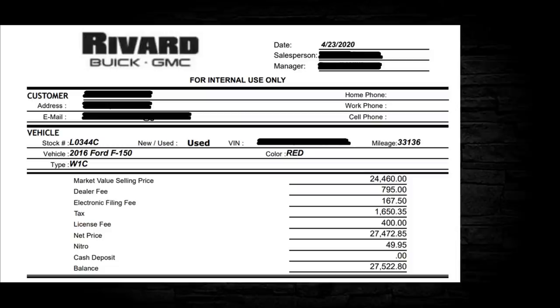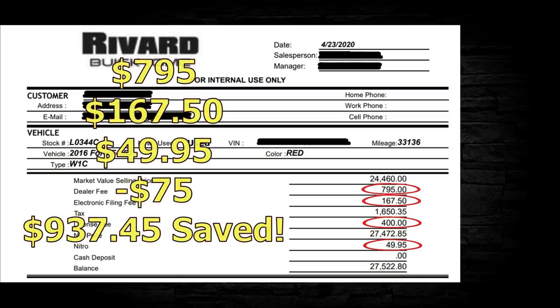Here we have a 2016 Ford F-150. There's a dealer fee of $795 — same thing as a dock fee. Then an electronic filing fee of $167.50 — just another fancy name for a dealer doc fee. The license fee shows a rounded $400; whenever you see a rounded number, it's very rare that actual state fees are even numbers, so always ask for the exact amount. And there's a nitro charge of $49.95. Breakdown: $795 reduced to $75, $167.50 removed, $49.95 removed — $937.45 saved.